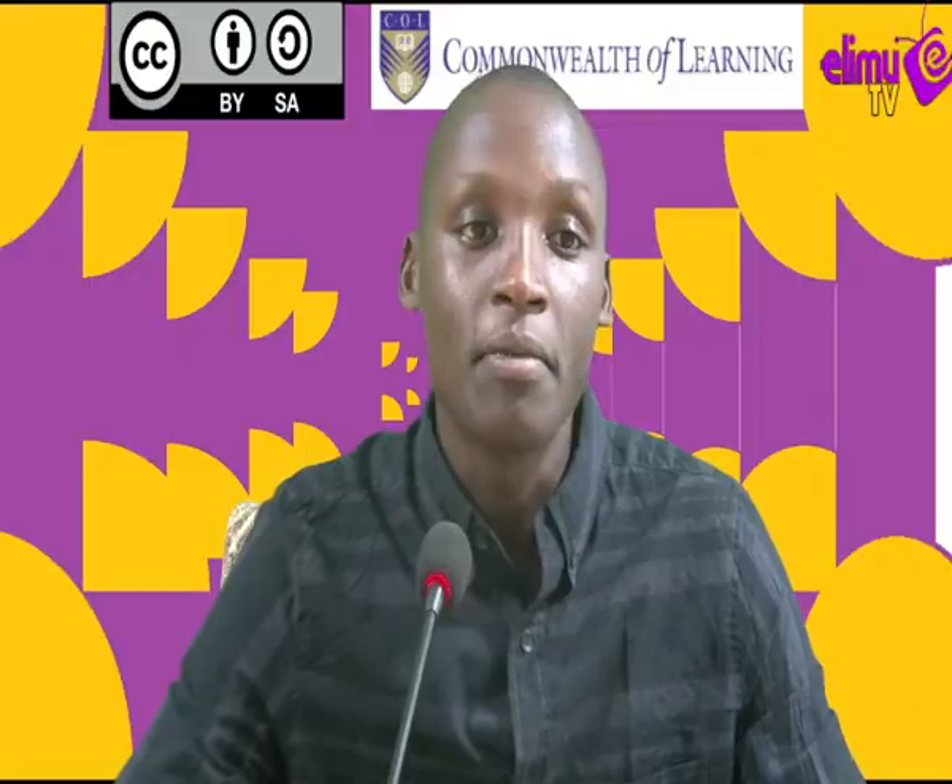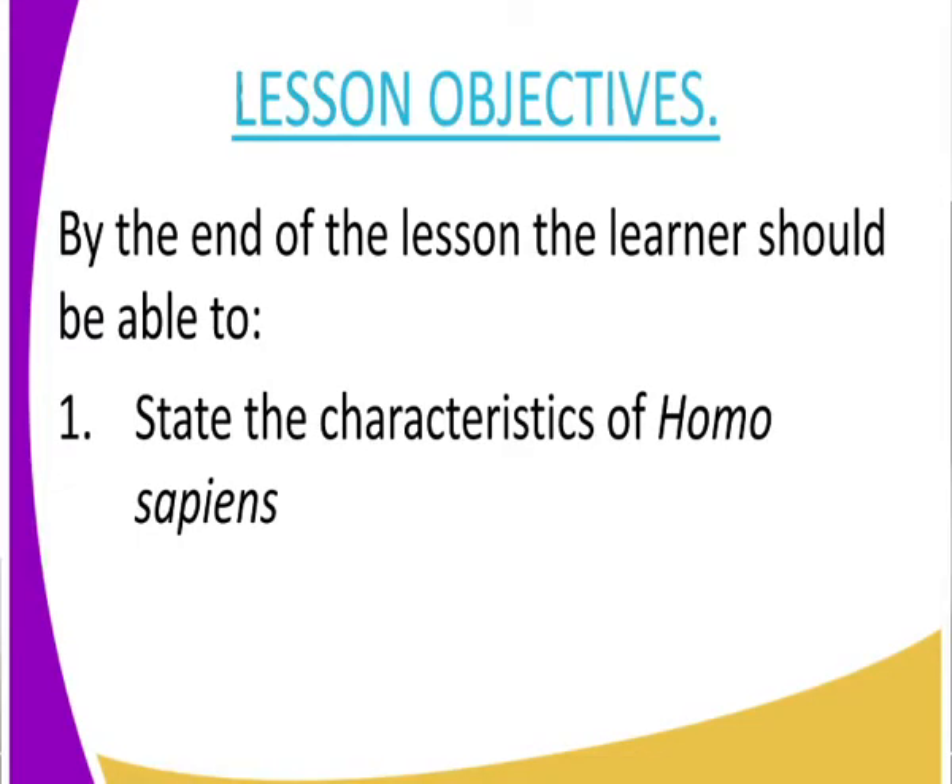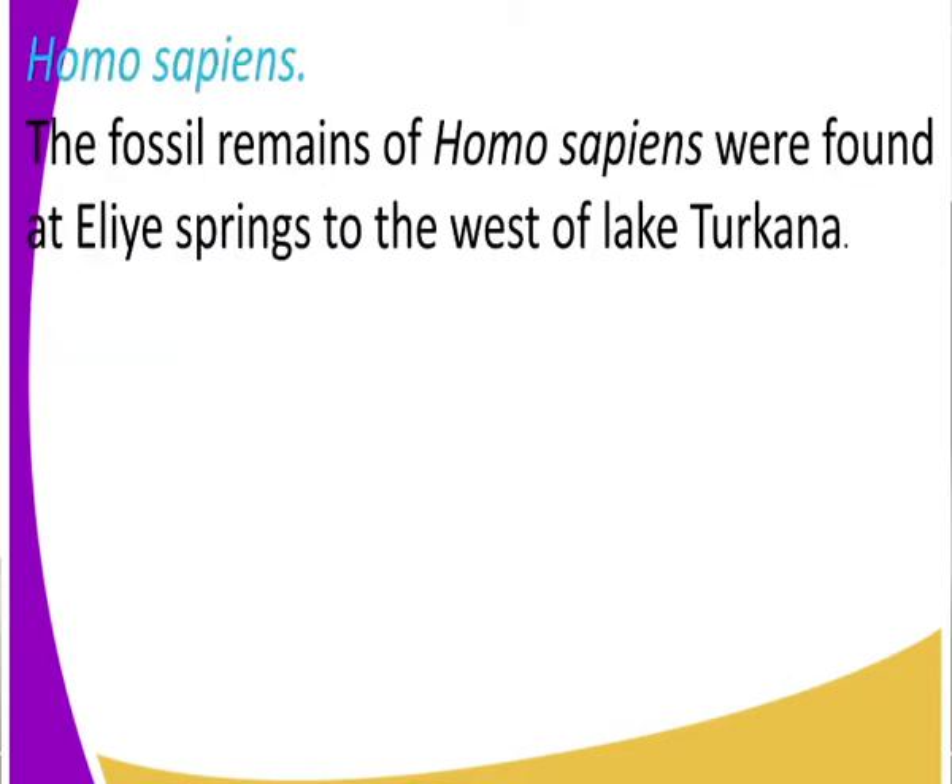So class, by the end of the lesson, I expect that we should be able to state the features or characteristics of Homo sapiens, and also state where the fossils of Homo sapiens were first discovered. Let us get to our discussion.